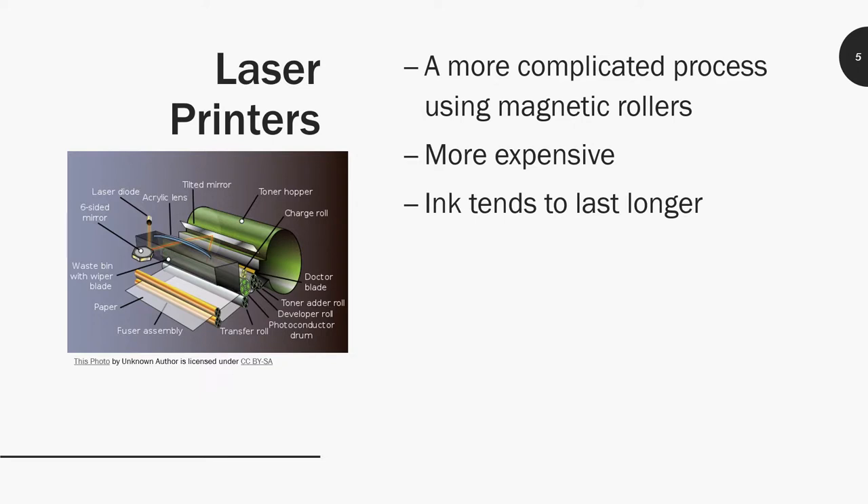Laser printers are more expensive, but the ink tends to last longer because it uses only what it needs — it doesn't use more than what's required to put on the paper. So it's very precise. Laser precise — no pun intended.